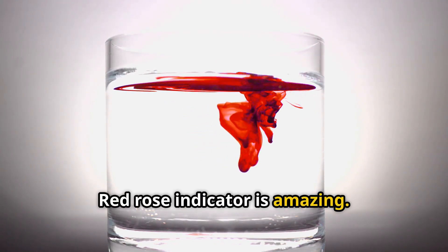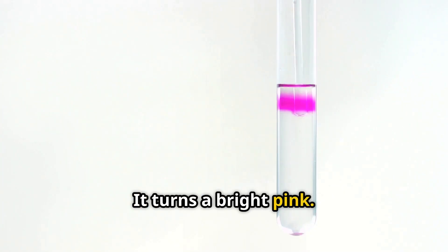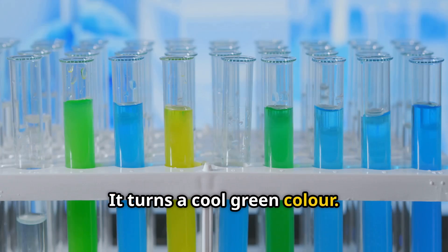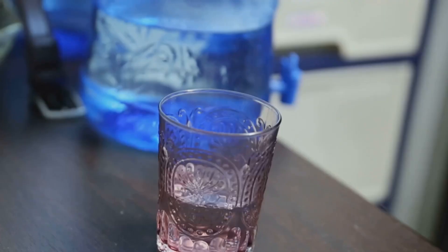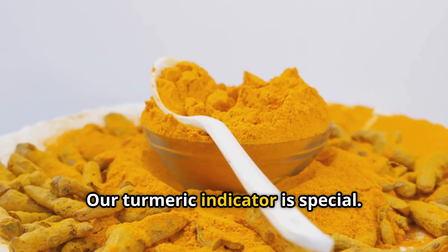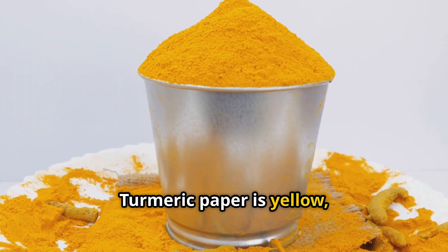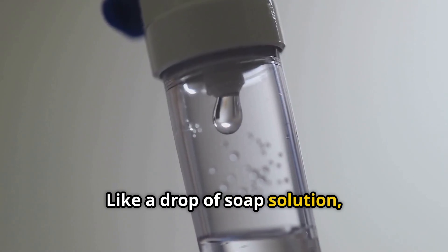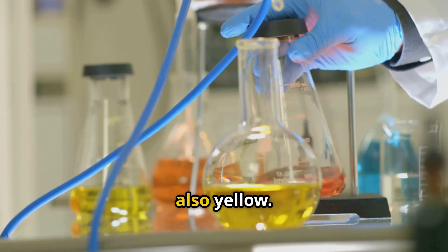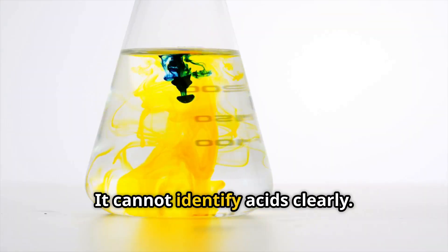Red rose indicator shows different lovely colours. With acidic things like lemon juice, it turns a bright pink or magenta. With basic things like soap water, it turns a cool green. With neutral solutions like pure water, it does not change colour much. Our turmeric indicator has one small limitation: it is yellow, and if you put a base on it — like a drop of soap solution — the yellow paper turns red. But with acids it stays yellow, and with neutral things it also stays yellow. So turmeric mainly tells us about bases and cannot identify acids clearly.